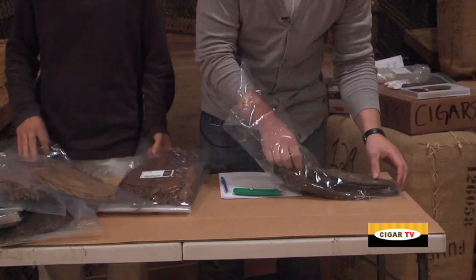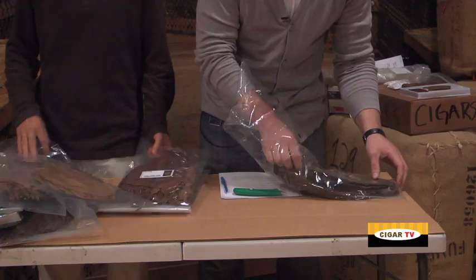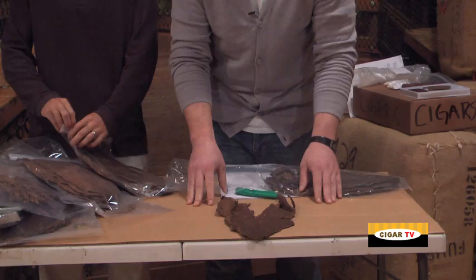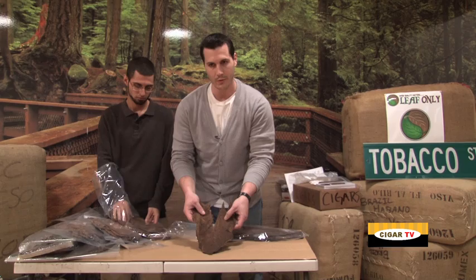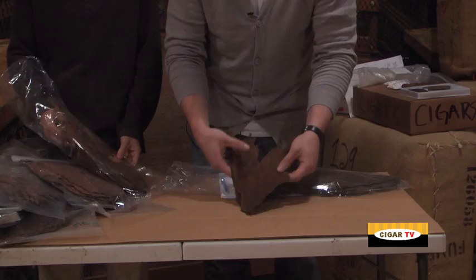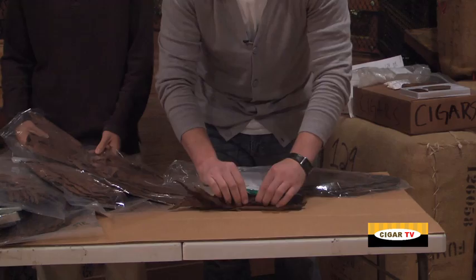I'm gonna get this out to show you. The Ligero is a thicker, darker leaf because it's on the top of the tobacco plant — it gets the most sunlight and stays on the plant the longest. What they like to do is what they call frog-legging, where they remove the mid-rib of the stem. As you can see here it's basically ready for you to break apart, start working with, roll up, and bunch together to start making your filler.